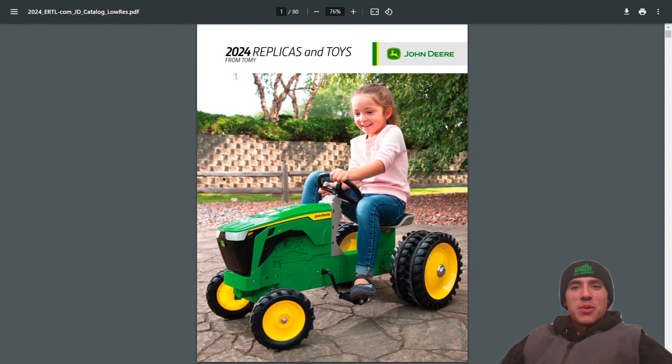Hello everyone, welcome back to Winder's Model Farms. Today we're going to be looking at the 2024 replicas and toys from Ertl — this is the full John Deere catalog.